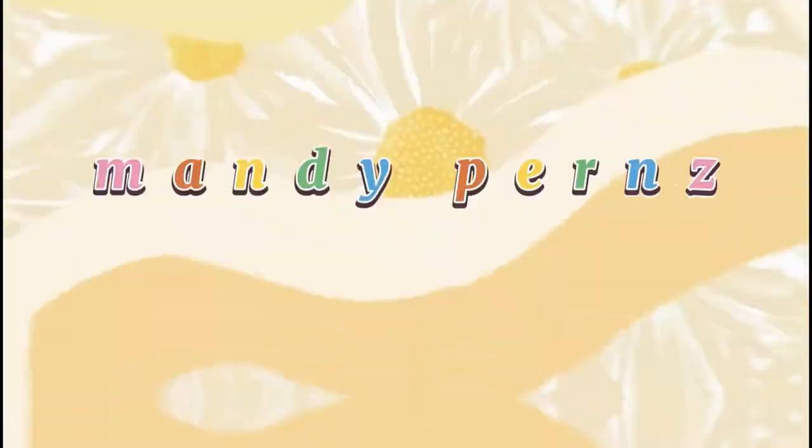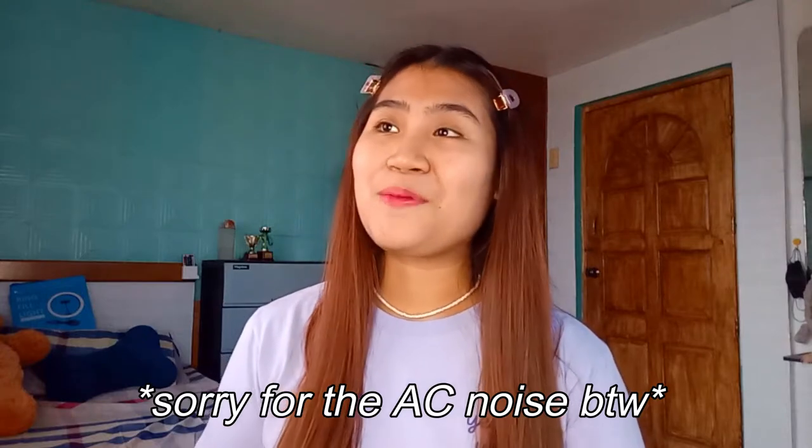Hey guys, it's Manny Perns. Welcome or welcome back to my channel. So it's back to school season again and it's still unfortunately still online classes. But don't you worry girls, I got your back with these 10 easy and cute back to school hairstyles that would only take you 3 minutes to do — or less than 3 minutes. And even though I'm taking a gap year this year, which means I have no school, I still want to do this video because these hairstyles would not only fit for back to school, but you can also wear them on a daily basis.